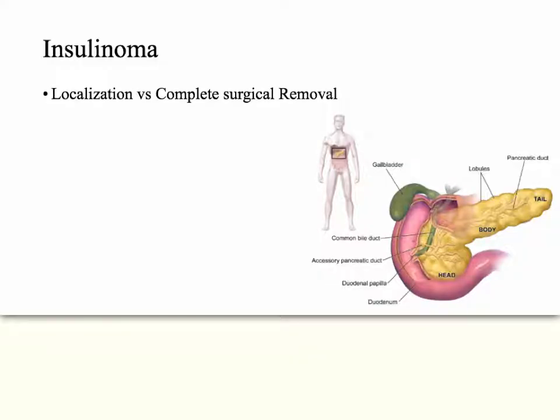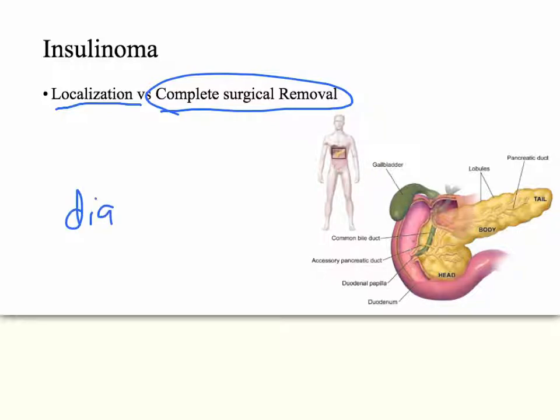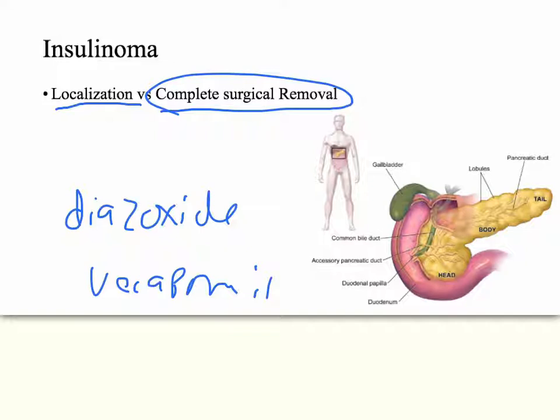Insulinomas are pretty rare with MEN1, but when they do occur, sources differ. Some recommend localizing the insulin-secreting tumor specifically and removing it — using techniques like injecting calcium into various arteries and checking insulin secretion in the draining vein. Other sources recommend complete surgical removal of the pancreas, then using exogenous insulin, glucagon, and digestive enzymes. For non-surgical candidates, the best treatment is diazoxide or verapamil. Somatostatin analogs are not very effective in MEN1, so they would not typically be used.